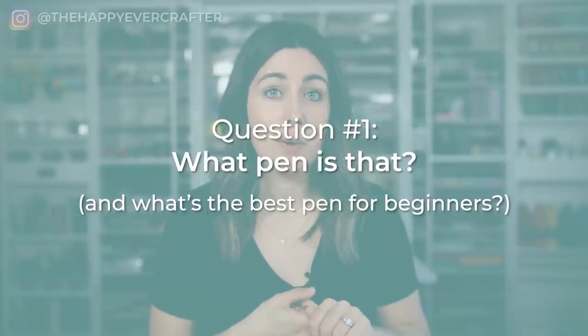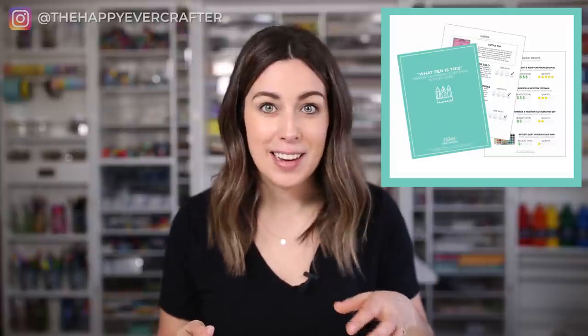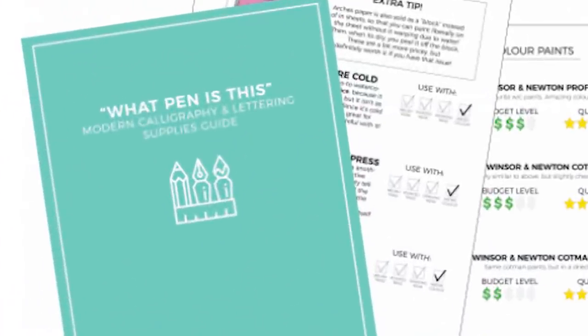Number one — and I actually lied, I am going to do number one in a particular order — this is the number one most often asked question I get in my DMs: What pen is that? What pen are you using? Where'd you get that pen? This is hands down the most asked question in my inbox, but there's sort of a part two: what's the best pen for beginners.